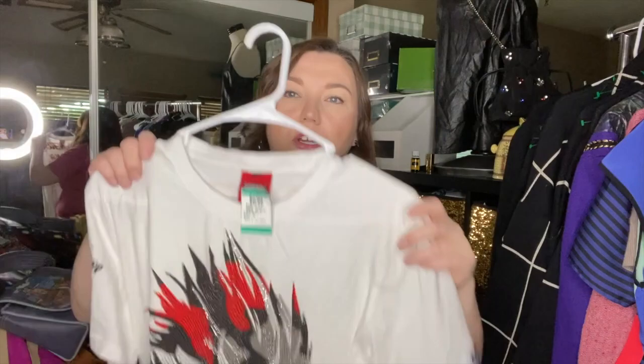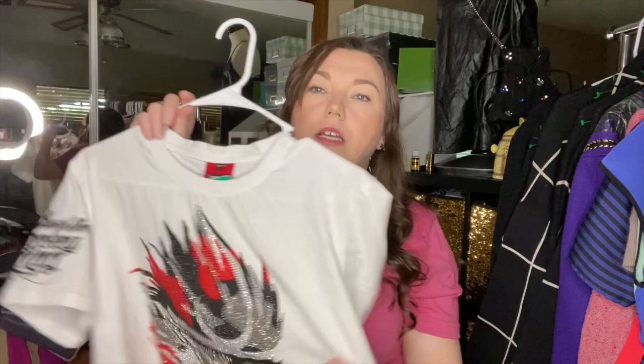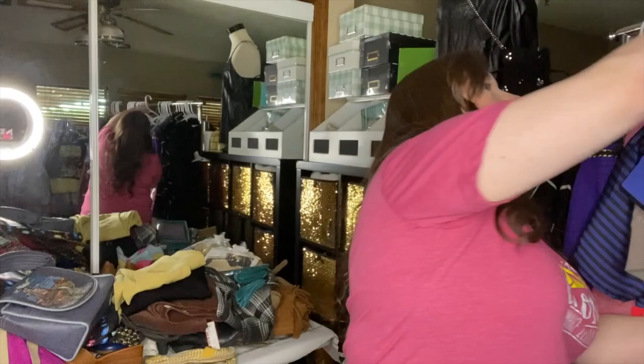It says Monkey King on the back. This feels very streetwear-ish — honestly the most high-quality feeling t-shirt I've ever felt. The stitching looks great, the tag is satin, and there are no spots on it whatsoever — like it's never even been worn. If you know about this brand, please let me know what to list it at. I'll Google Lens it before the video goes live.